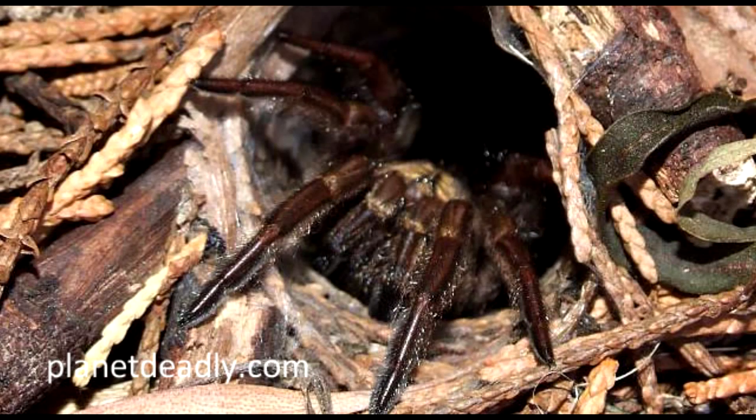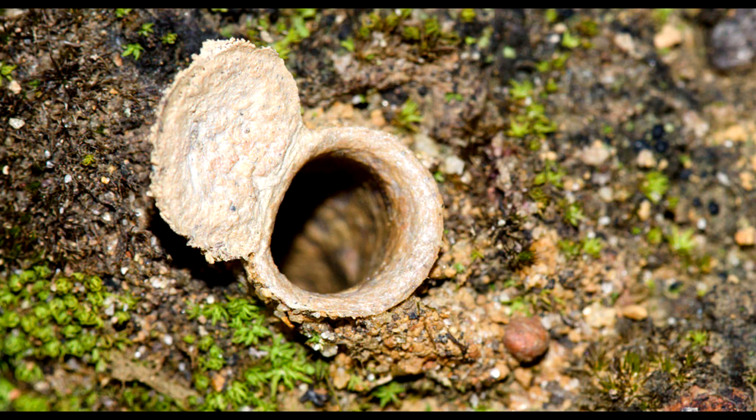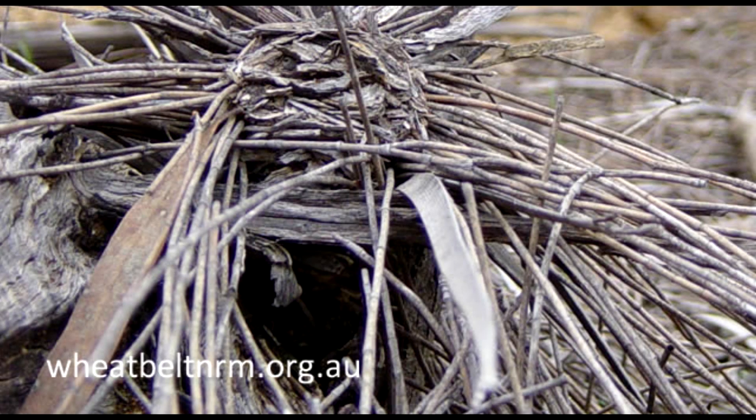The trapdoor spider is a common name for any of several large, hairy, harmless tropical spiders that nest underground. They don't have a web like other spiders do — they construct a trapdoor on top of a burrow. They'll burrow around 30 cm deep and 5 cm across. Sometimes they like to make their homes beside creeks or rivers.